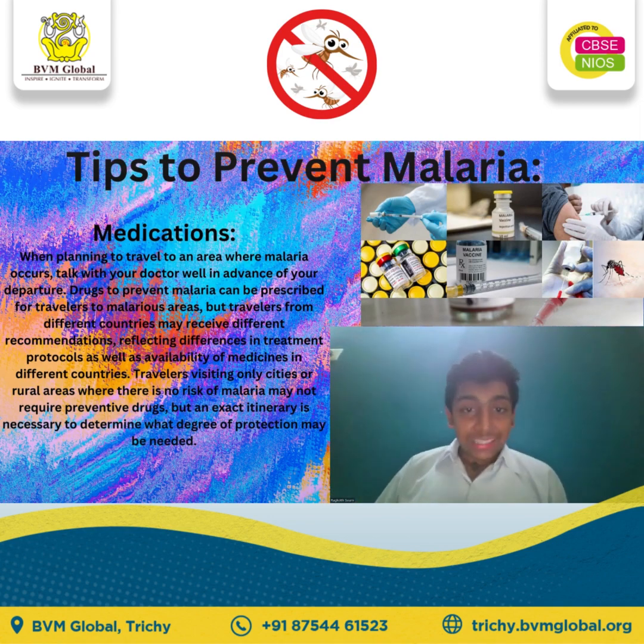Apply insect repellent to exposed skin. The recommended repellent contains 20 to 35 percent of N,N-diethyl-meta-toluamide, abbreviated as DEET.